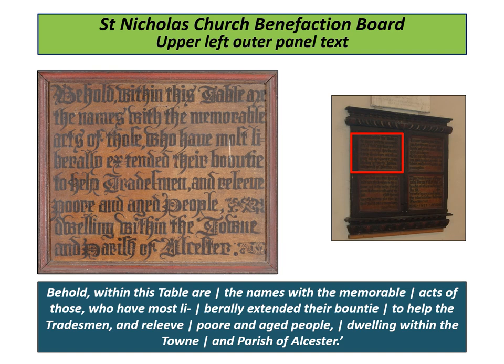"Behold, within this table are the names with the memorable acts of those who have most liberally extended their bounty to help the tradesmen and relieve the poor and aged people dwelling within the town and parish of Ulster." This 400-year-old message, with its biblical text to follow, is displayed for the people of Ulster. It seems as appropriate today as it did when written.